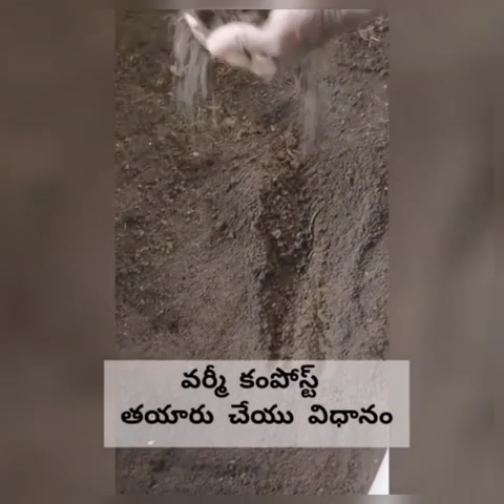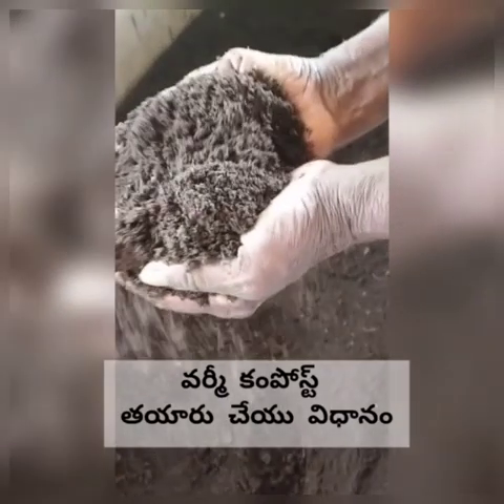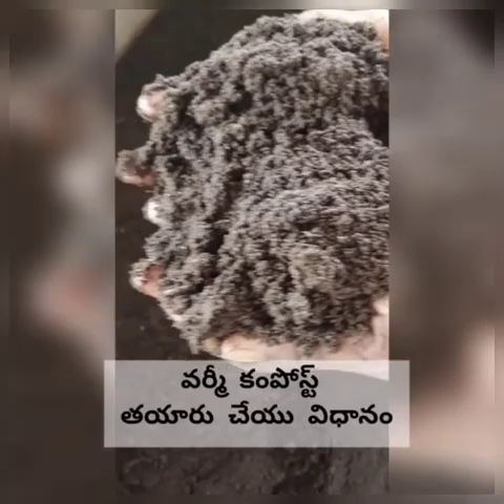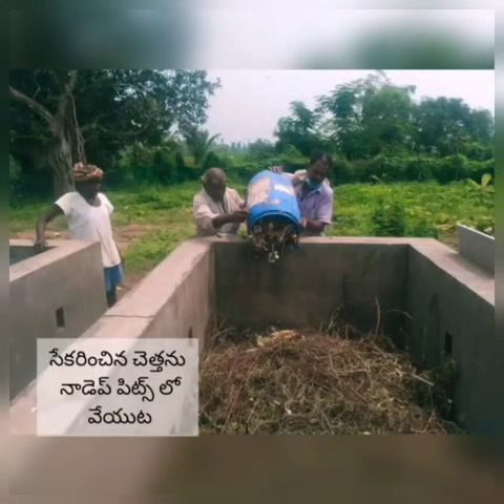Let us explain the process of vermicompost preparation at our village. As we said, we created awareness among the villagers about the segregation of dry and wet waste from the households itself. After the collection of the wet waste, we dump all that wet waste into the NADA pits.